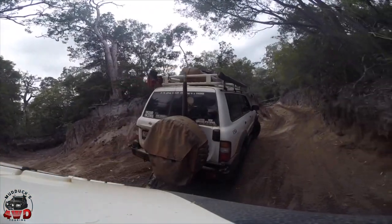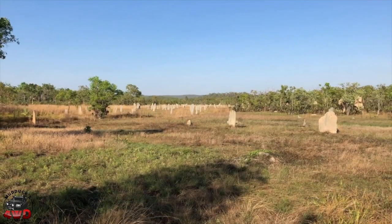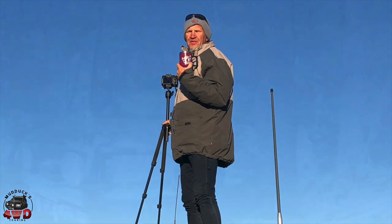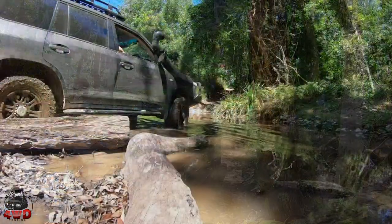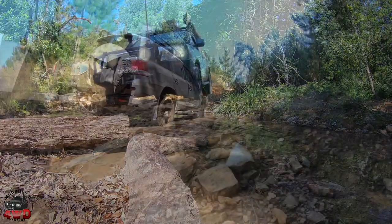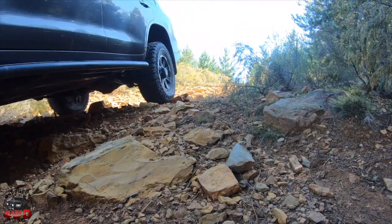From our rugged north all the way down to the beautiful south — the centre, the east, the west, it doesn't matter where you're from. Travel tips and all sorts of other things for driving. You've come to the right place. Come for a ride with us at Mudducks Four Wheel Drive Tour.